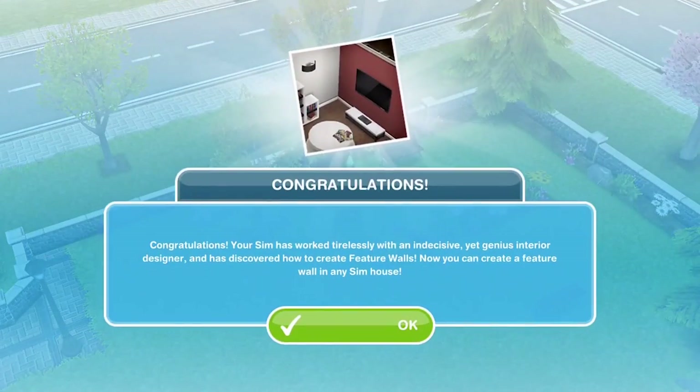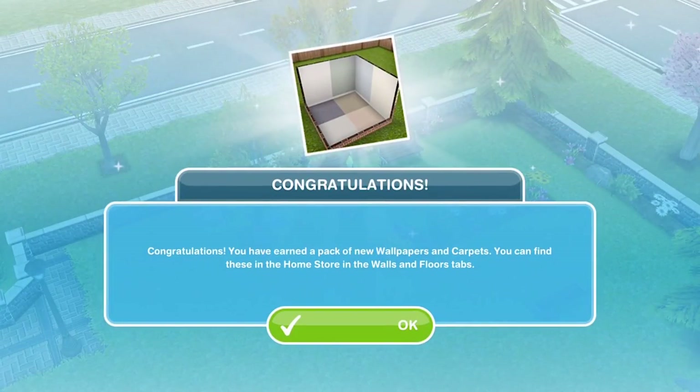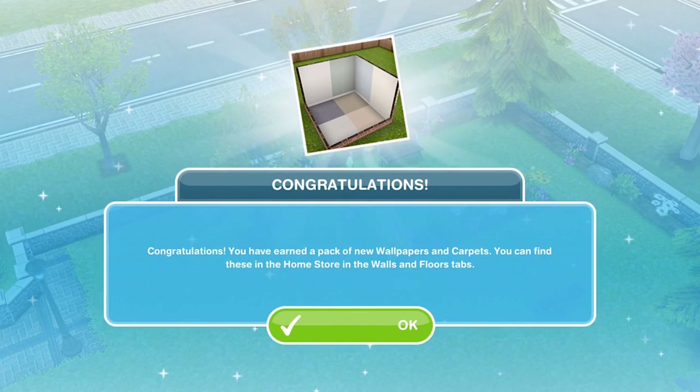Congratulations! Your sim has worked tirelessly with an indecisive yet genius interior designer and has discovered how to create feature walls. Now you can create a feature wall in any sim's house. You have earned a pack of new wallpapers and carpets. You can find these in the home store in the walls and floors tab.